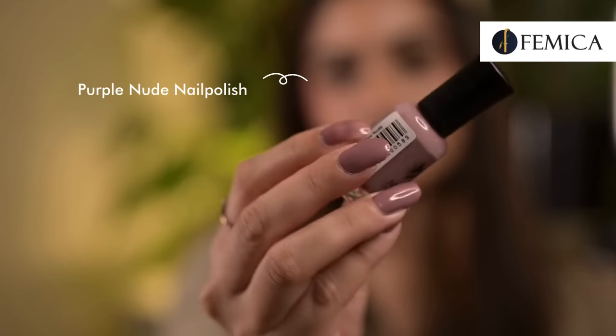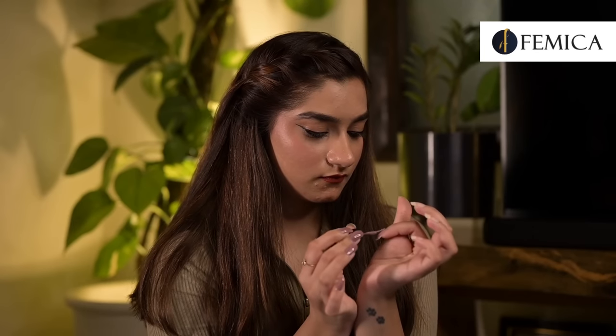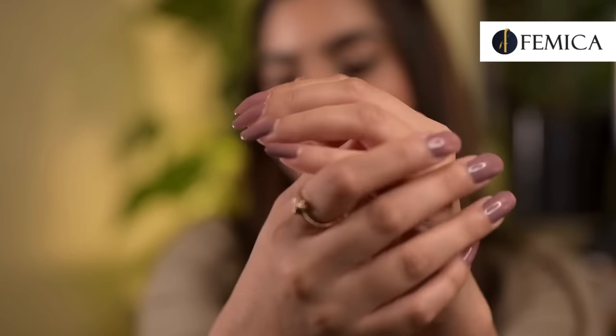Now don't you think something is missing in my look? Yeah, I think my nail paint! Moraz London has a variety of nail paints, so to finish off my look I'll be applying Purple Nude from their new collection. These nail paints are free from harmful chemicals and do not damage the nails. They also do not leave any ugly yellow stain once you remove them. It looks so pretty and I believe it will suit all Indian skin tones.